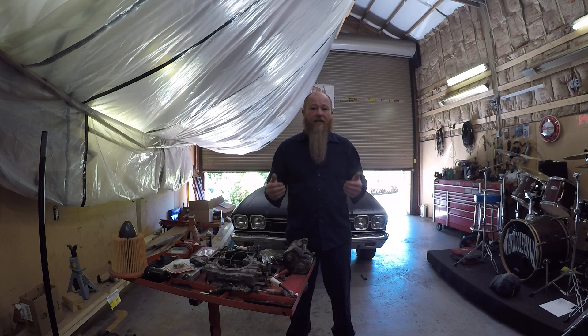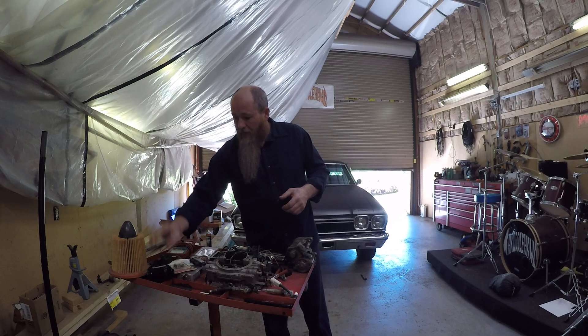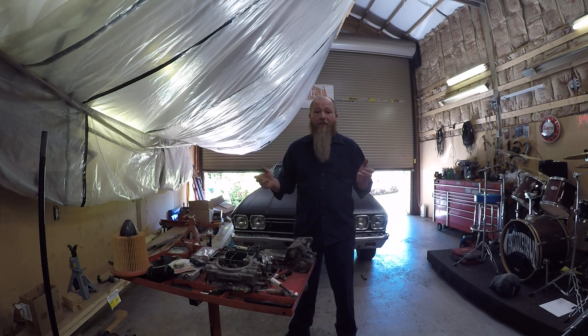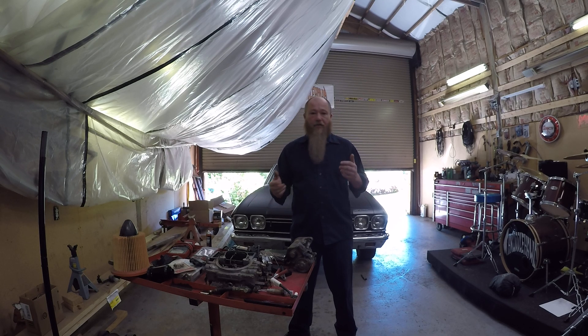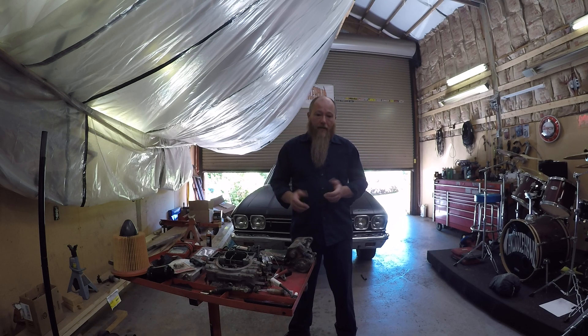Automotive service technicians have had to change with the times. With newer cars, we feel like we're computer engineers versus the old greasy-handed, coverall-wearing mechanic of the past. We still get dirty — we still have to change starter motors, fuel filters, air filters, timing belts. Cars still have fluids, and fluids have two jobs: they lubricate and cool your engine, and they try to escape — and usually they do a very good job at it. I like to be called a technician versus a mechanic because I'm more technical than I am mechanical.